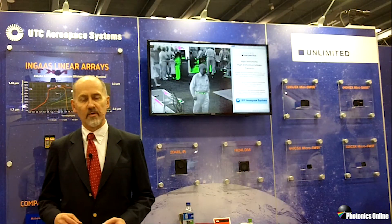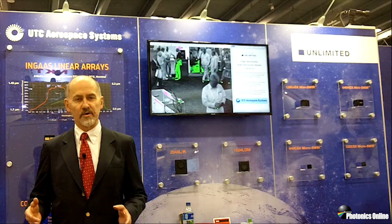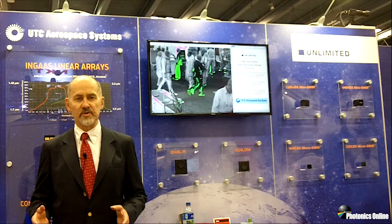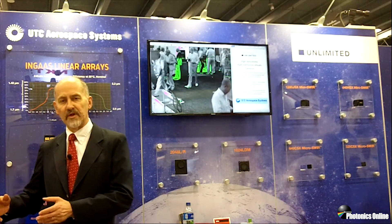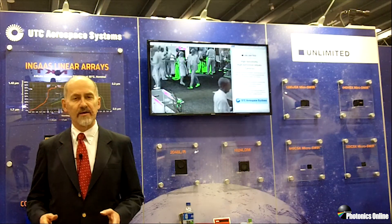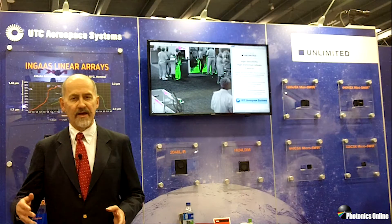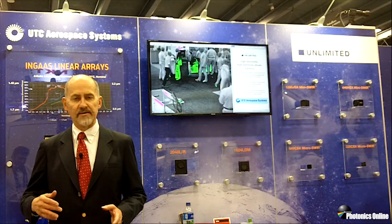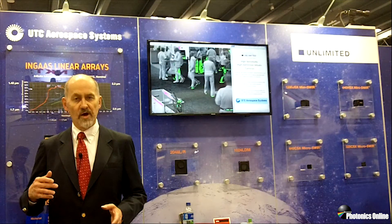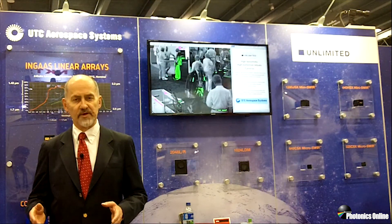There are a number of applications where we've delivered solutions to customers, both in the military/security and in the industrial space. SWIR light travels farther, allowing us to see through fog, haze, smoke, and also through tissue. We have active applications in all of these.